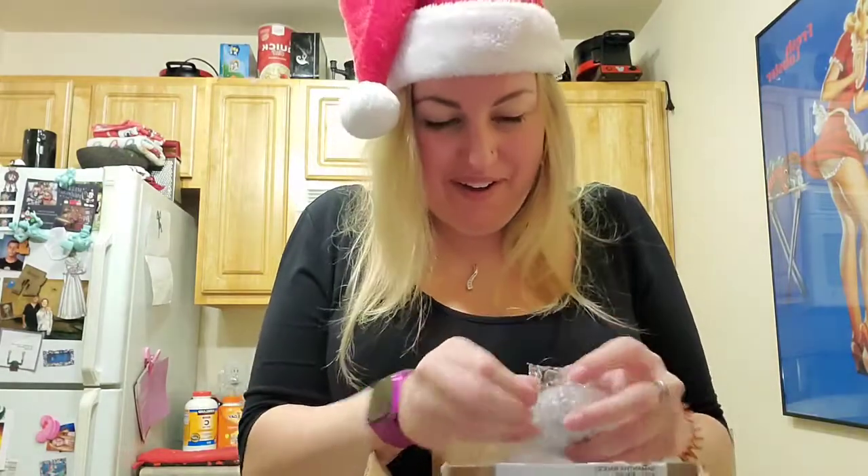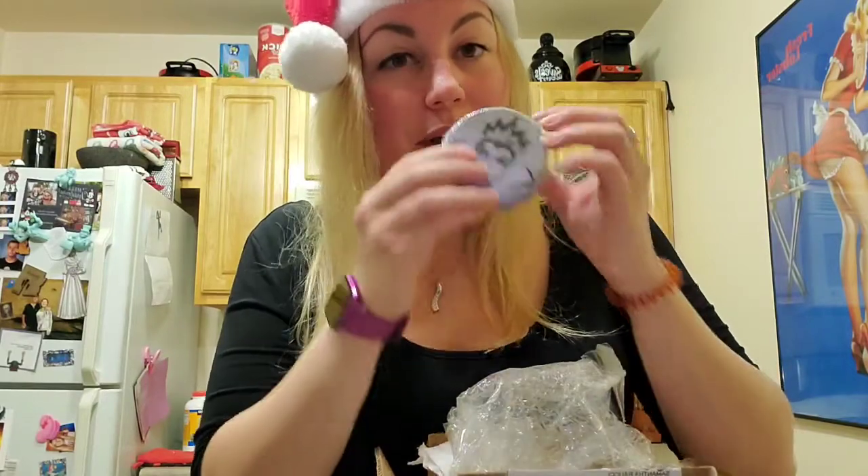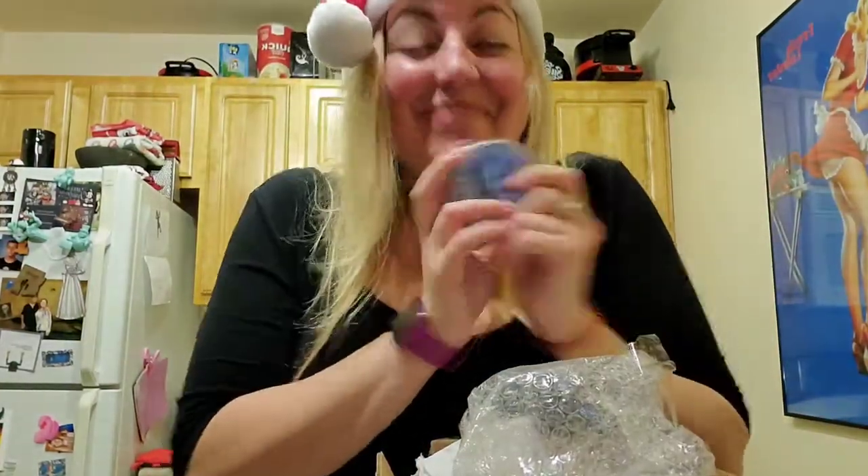It's a bath bomb! Oh my god, it smells amazing. It's got the Evil Queen on it and it smells like apples — apple maple bourbon. I love this, look how cool it is. This is from Alluring Elixirs on Etsy. They have an awesome store and I've never gotten anything from there, so I'm really excited. It smells so good. This is from Meredith, who is my Disney Twitter Secret Santa this year. Thank you so much, Meredith.